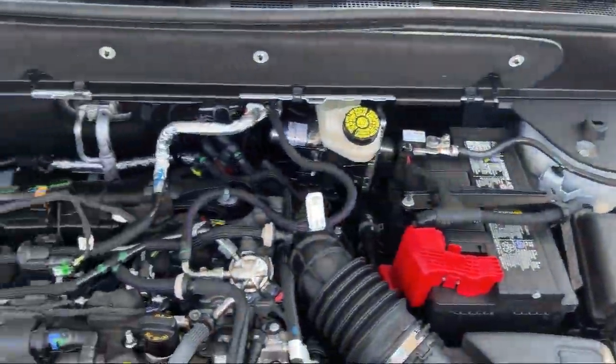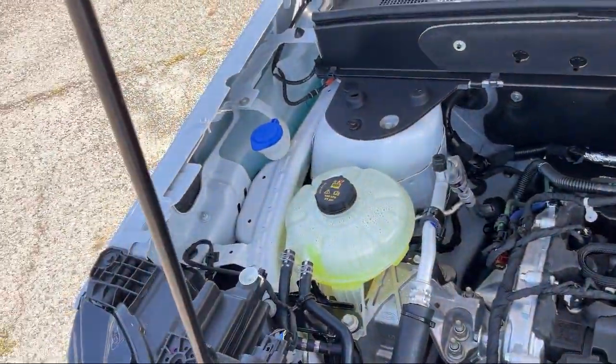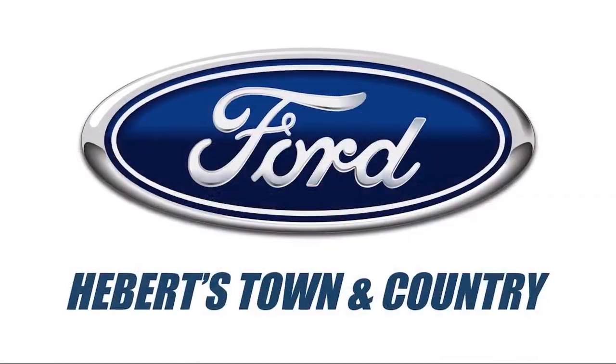We pride ourselves on our modern online sales process that offers a fast, transparent, and streamlined buying experience. So come see why so many happy drivers choose to do business with A-Bear Town & Country Ford. Made in Minden.